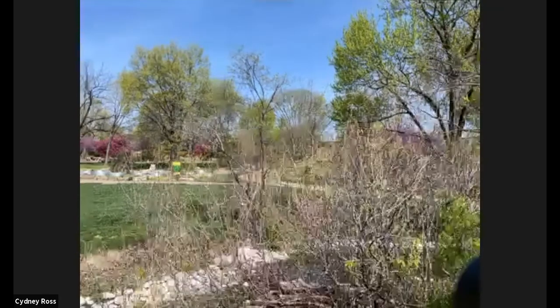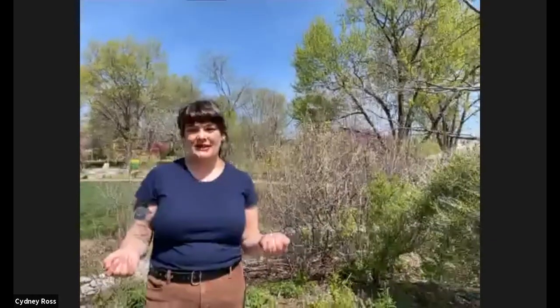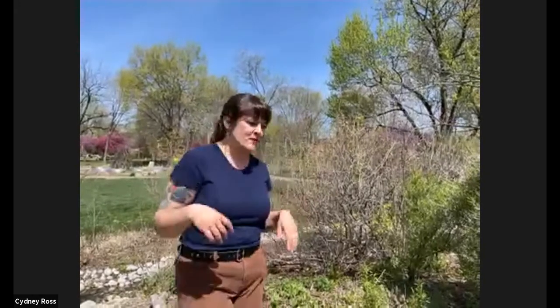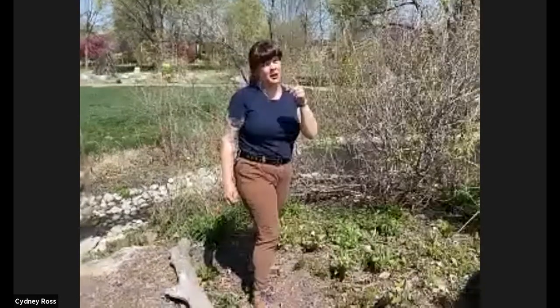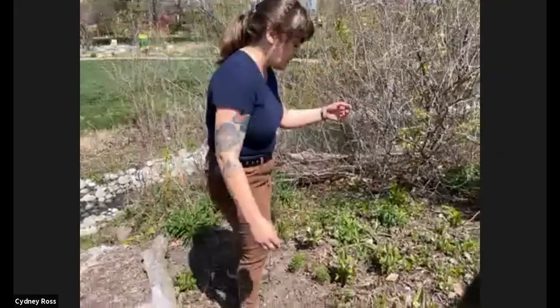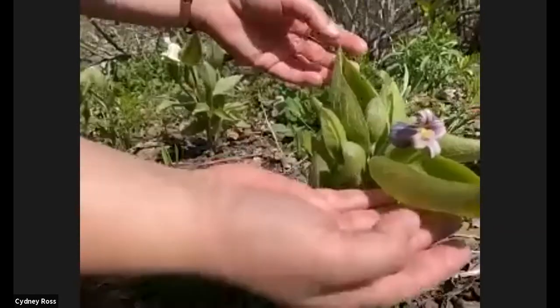Our first spring flowering plant is Fremont's Leather Flower — and I will say this is an especially rare plant in Missouri. It can be found in our glades and also in dry blade-like prairies in Kansas. The Latin name is Clematis fremontii. This is not necessarily a plant that'll be easy to find for your gardens, but I promise we're not just talking about endangered species today. It's not quite endangered, but it is very hard to propagate, and in Missouri it is rare.